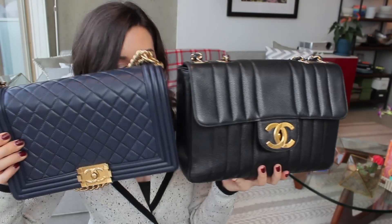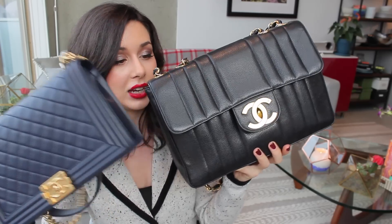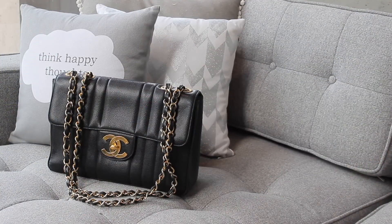I would almost argue the vintage flap competes with the GST in terms of what you can fit — it can even carry a compact umbrella. When you compare it to the boy bag side by side, it doesn't look like it fits a lot more, but it definitely does — I think by virtue of being taller. It is quite slim on the sides though, so you can't fit bulky things; it's more that you can fit a lot of smaller items comfortably. It also has a very large, oversized pocket on the back, which is great.